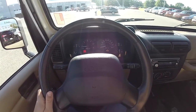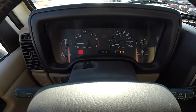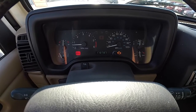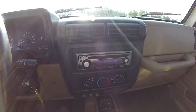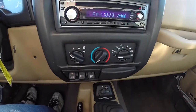Doing a quick pan through the interior to show a little more detail. Full instrumentation. The vehicle currently has 178,787 miles on it. Intermittent wipers. Does have an aftermarket Kenwood AM FM CD player. Vehicle is also equipped with air conditioning.